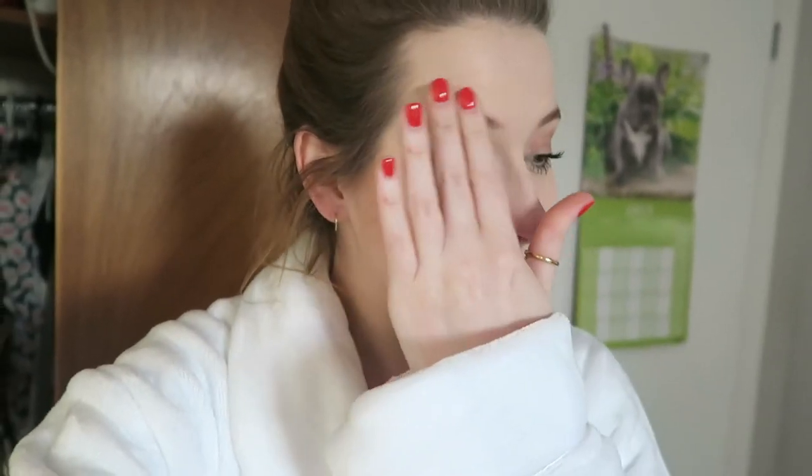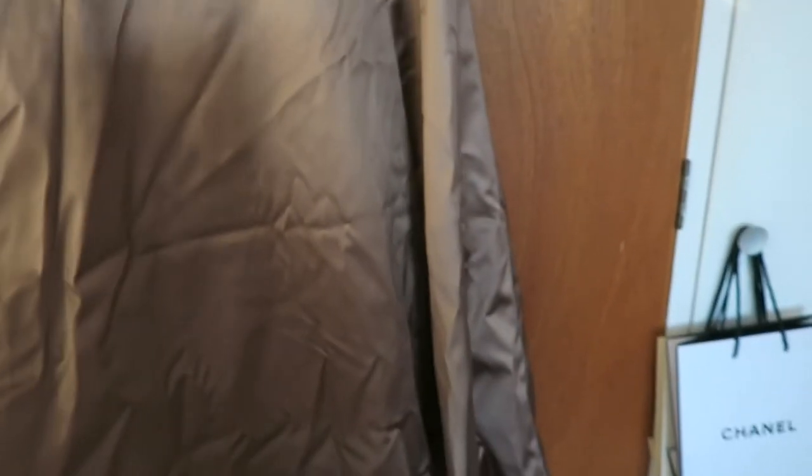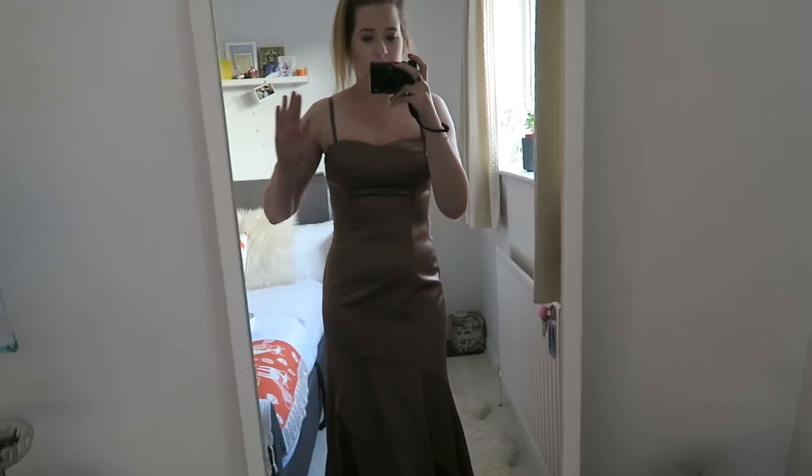I was driving home from work yesterday and remembered it's prom season because it was the prom of my old secondary school. And I just remembered my prom dress is in my wardrobe! So I'm going to show you my prom dress - I might try it on because I feel like it might fit me. In fact it might fit me better now than it did then. Or it won't fit me at all because obviously I was 15 and now I'm 25. I'm not even joking - it 100% fits me so much better now than it did at prom.